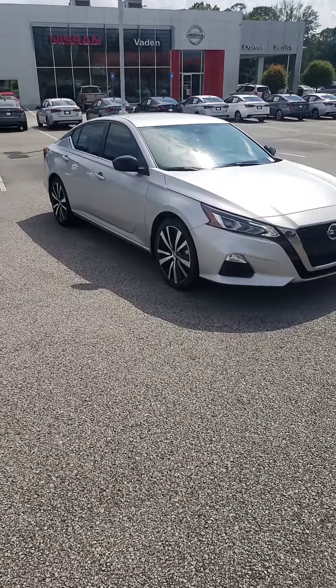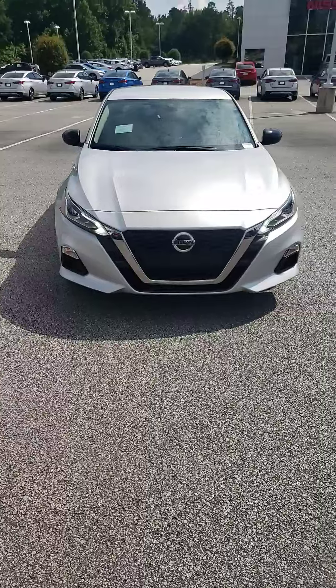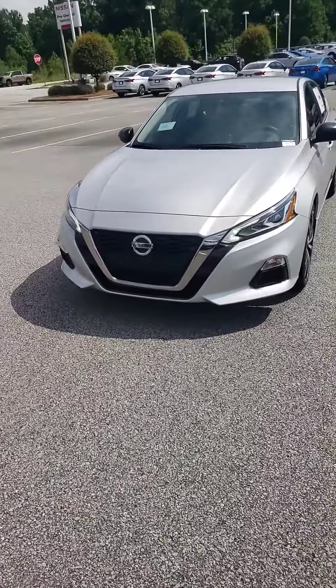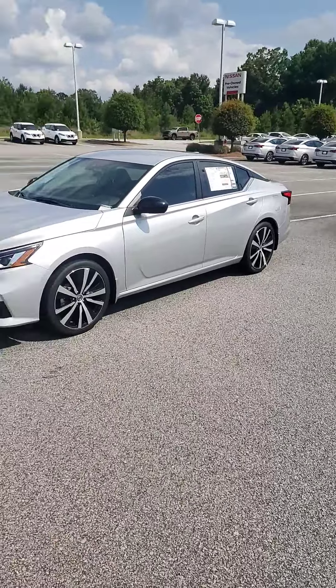Hey Michael, Kelly McGuire again. Just wanted to get you more information on this vehicle. This is the all-new body style 2020 Altima in the SR package. First off, it looks amazing in the SR package.